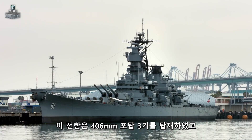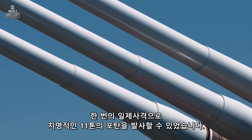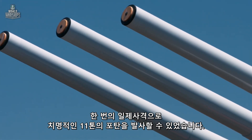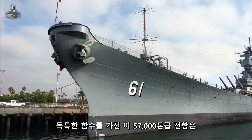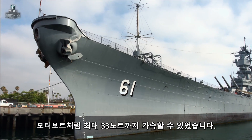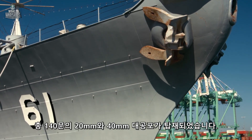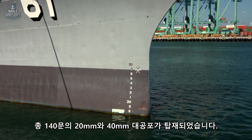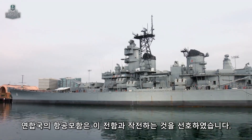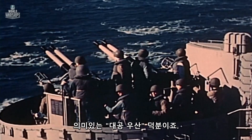The battleship had three main armament turrets with 406-millimeter guns, capable of sending 11 tons of deadly metal into the air per salvo. Owing to the special design of her bow, the 57-ton ship was able to speed up to 33 knots — the speed of a motorboat. Around 140 20-millimeter and 40-millimeter AA machine guns were mounted on the ship. Allied aircraft carriers favored the company of the battleship for the reliable AA umbrella that she provided for them.